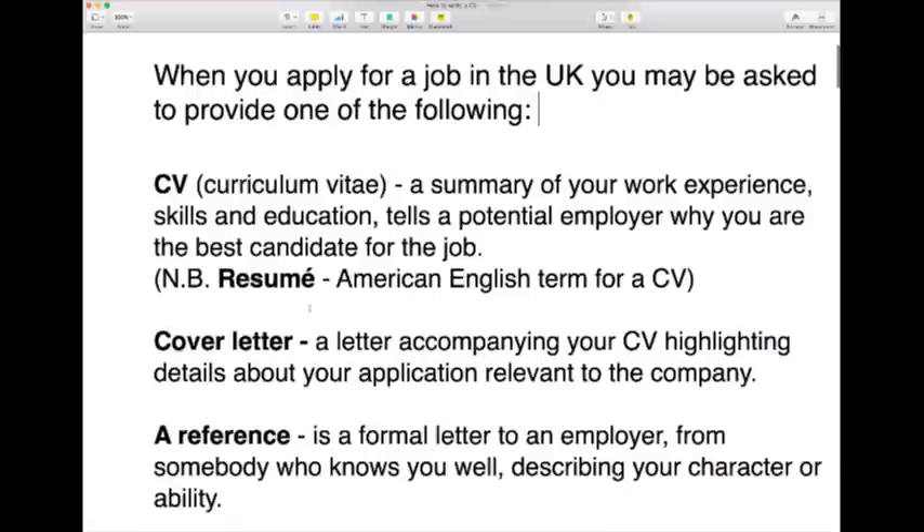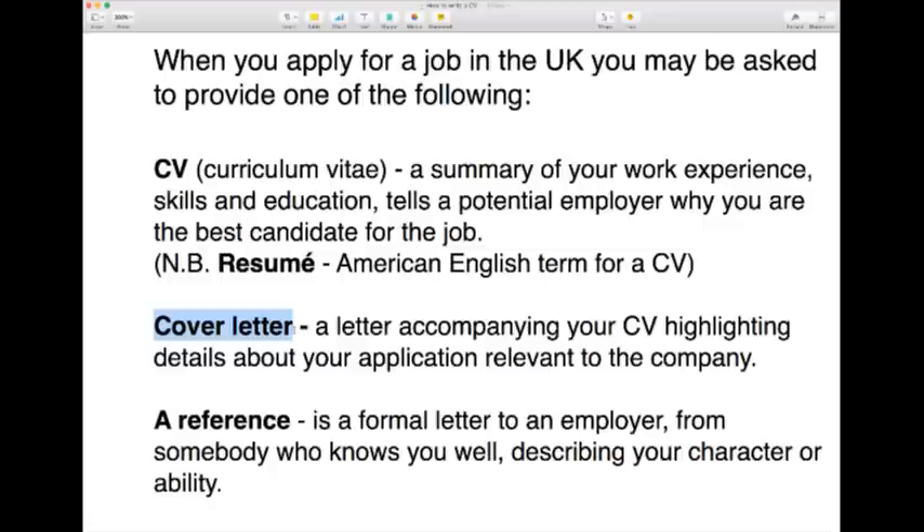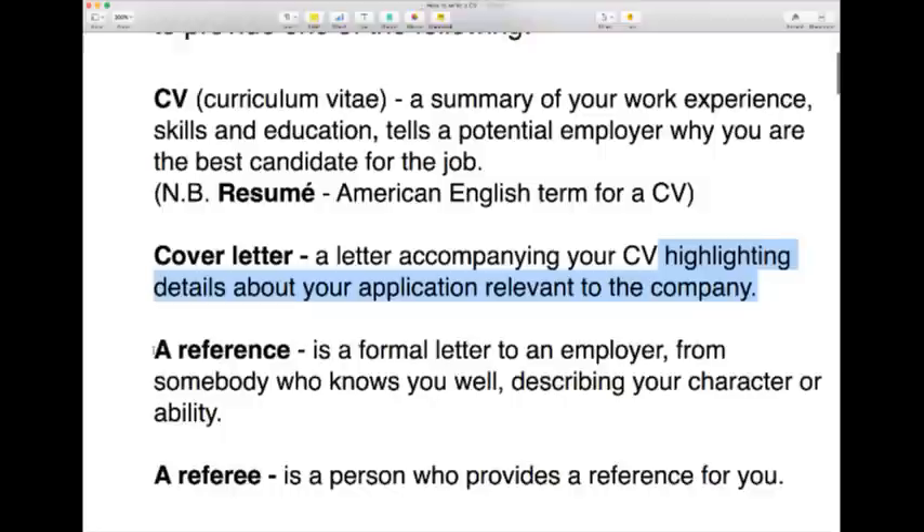A CV is the most important thing you'll need when applying for a job in the UK. You may also be asked to write a cover letter — a letter that accompanies your CV and highlights details about your application to the company. You can't just write a cover letter without a CV; the cover letter covers your CV. We can cover cover letters in another lesson, as there's a lot to cover in one session just doing a CV.